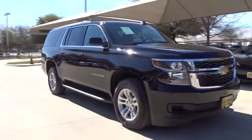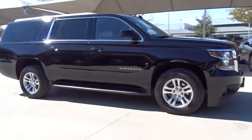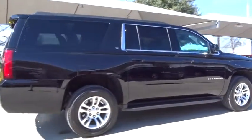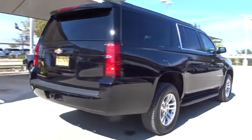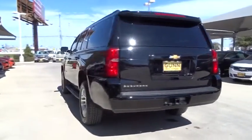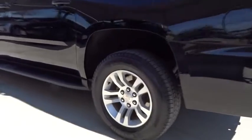The 2015 Chevrolet Silverado 1500. The Chevy Silverado 1500 is the perfect combination of functionality, reliability, and technology. The impressive interior is simply another reason that the Chevy Silverado is a top choice among truck buyers.